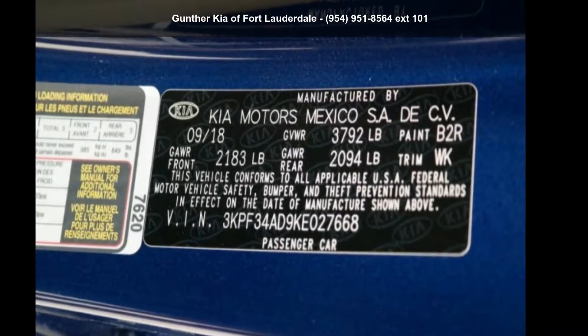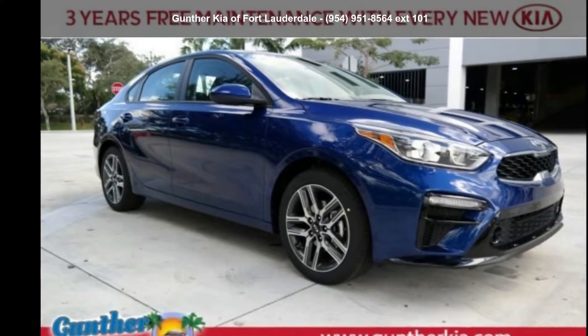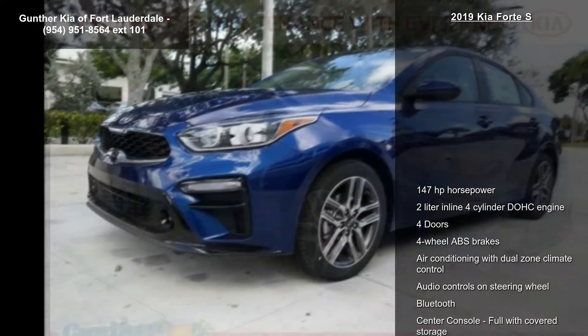Arrive in style with this Kia 2019 Forte S. If you are looking for an automobile with great features, look no further.